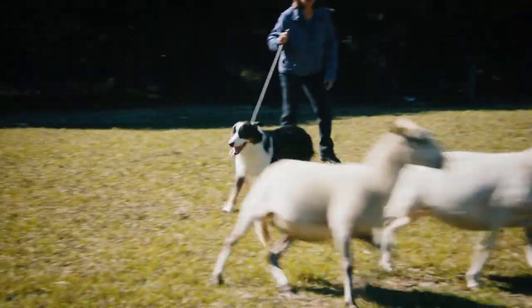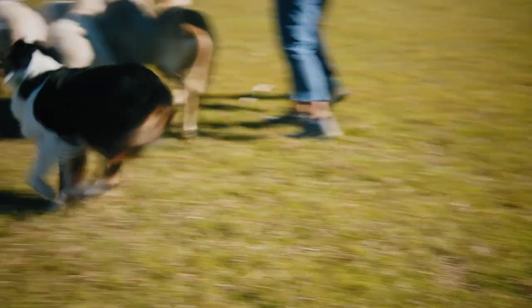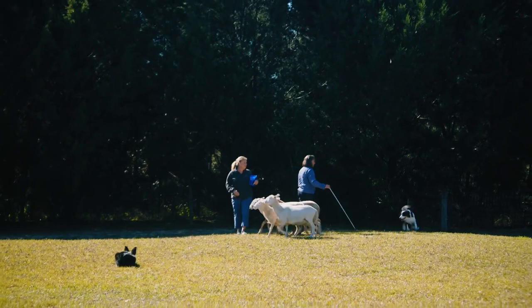There you go. Take her, get your sheep, go get them. Lie down. There you go. He's doing good, Diane.